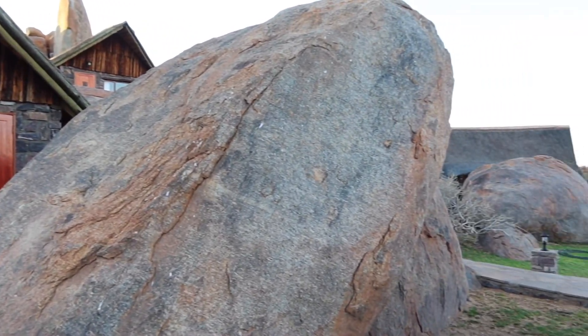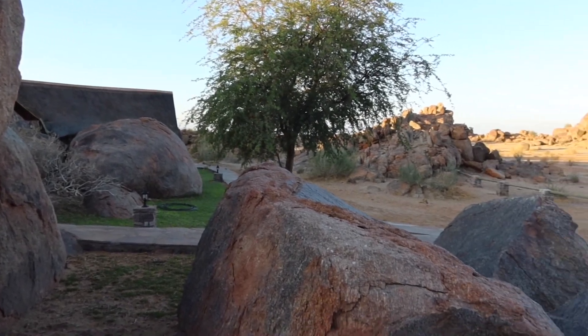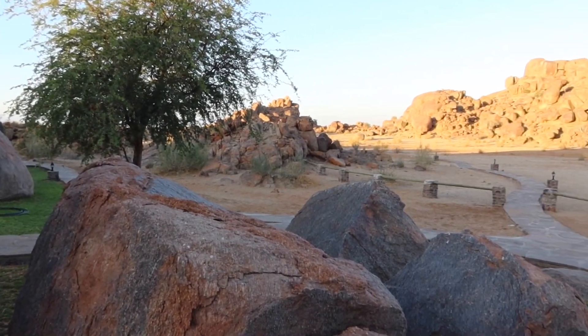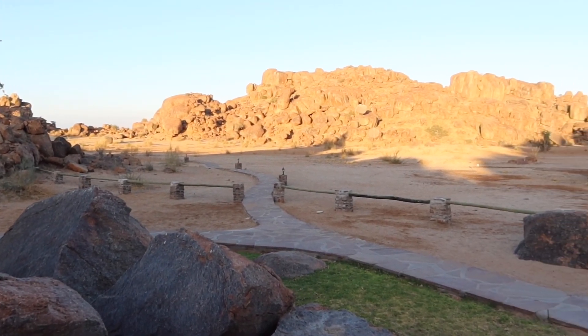Good morning! That was our little cabin in the rocks that we slept in last night — a nice little place. There are lots of really cool rock formations here.